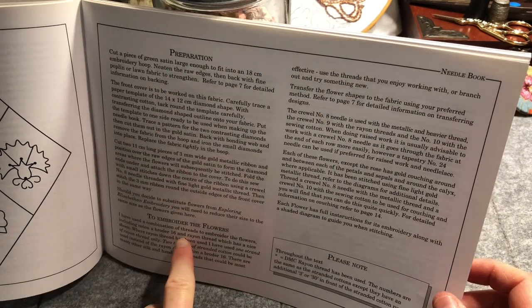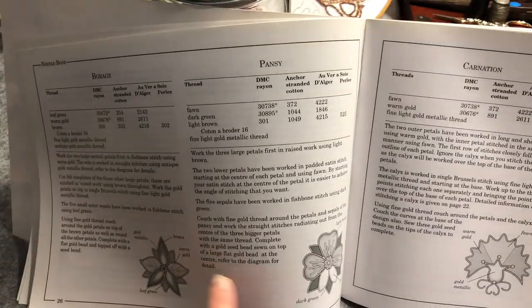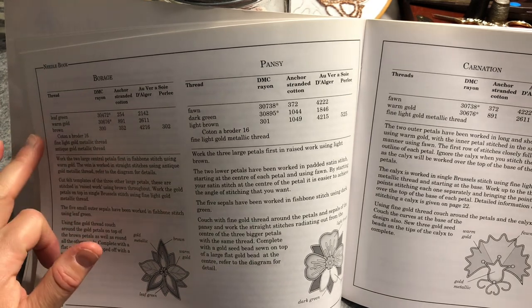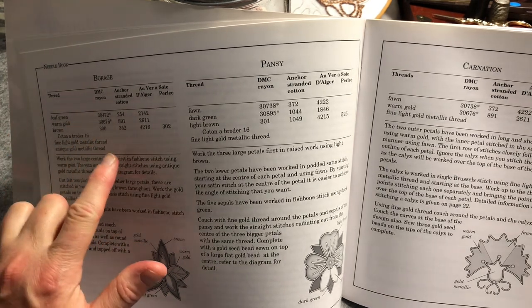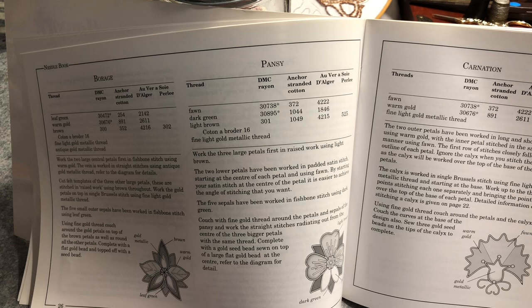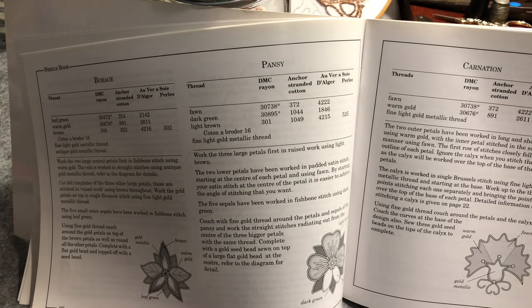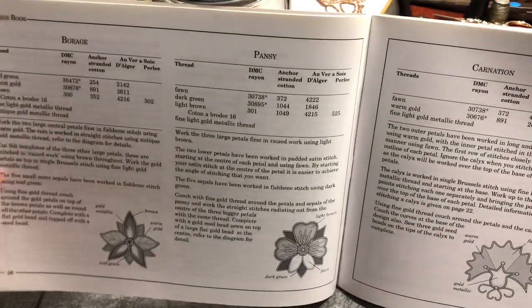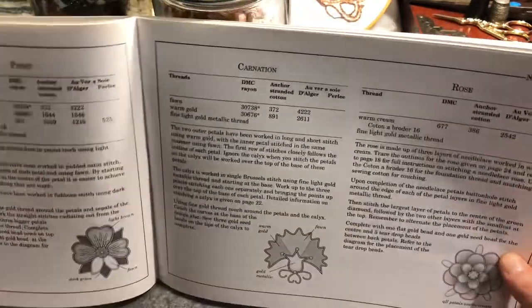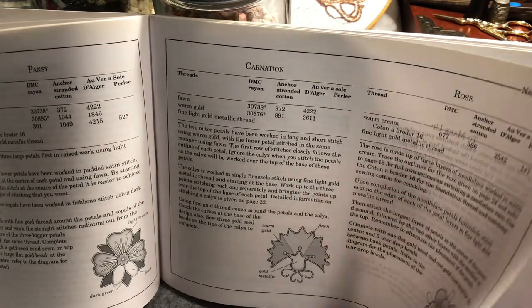It talks about the preparation, the embroidering, some notes, and for each of the elements — each of the flowers — it lists the different threads in DMC, Anchor, and Au Ver à Soie from that company. That gives you a really good guide, though DMC and others do change their numbers, so you'd have to check what was actually intended. The flowers covered include borage, pansy, carnation and rose.